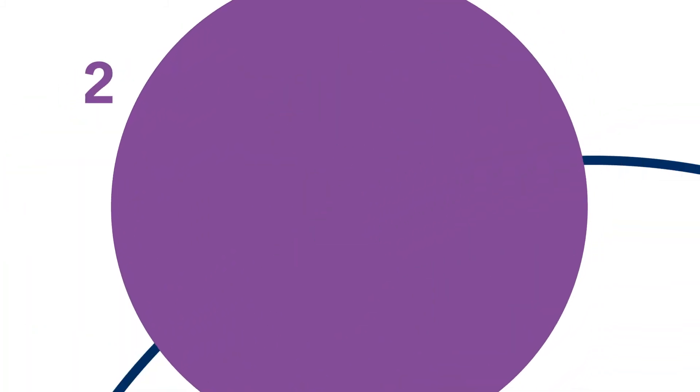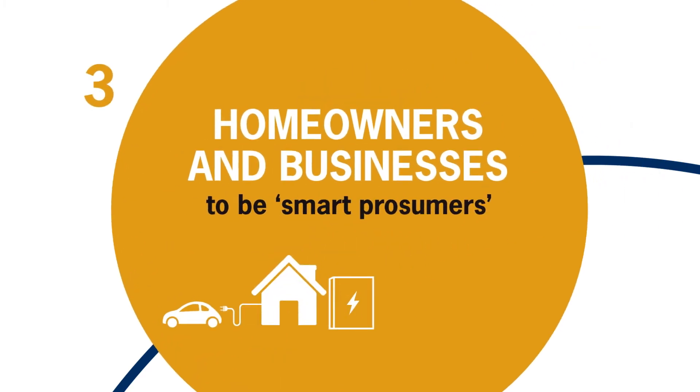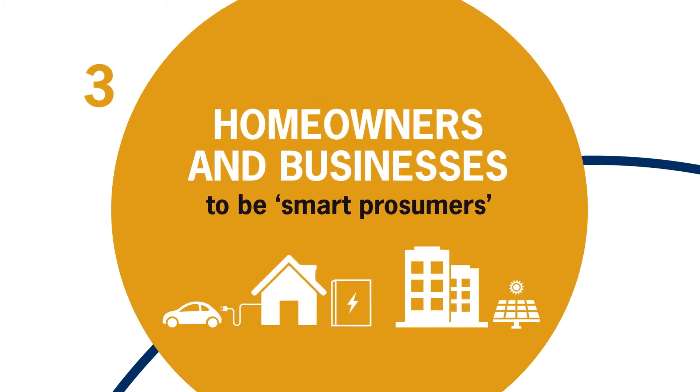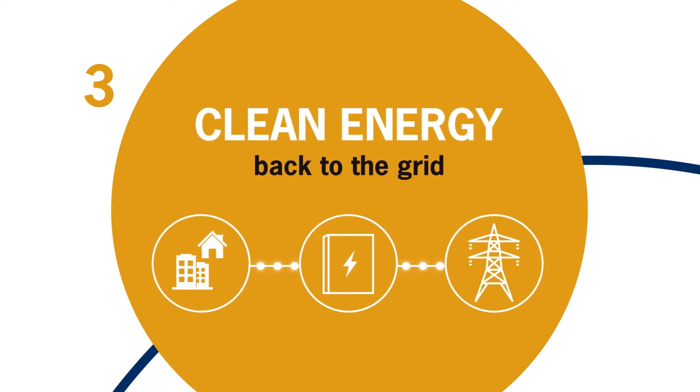We must use smart technology and energy storage solutions to ensure that all this low carbon energy does not go to waste. We should encourage homeowners and businesses to be smart prosumers, storing and providing clean energy back to the grid.